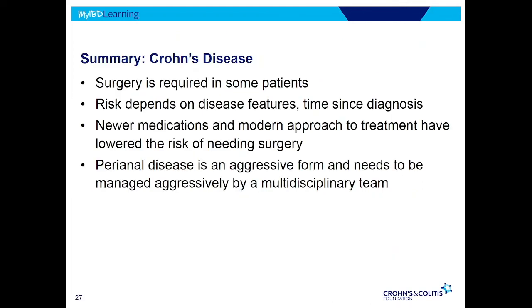To summarize: Crohn's surgery is required in some patients — it's the right thing to do sometimes — but we try with medicines to avoid it. We talked about the risk factors. Newer medications and modern management — like scoping even if the patient feels well — are really changing the natural history of the disease with fewer complications. And if a patient has the perianal form, that's a very aggressive form and we have to be aggressive with treatments to try to get it under control.